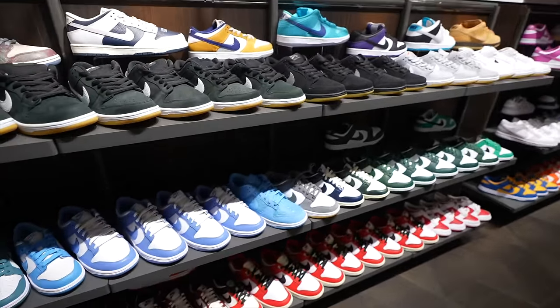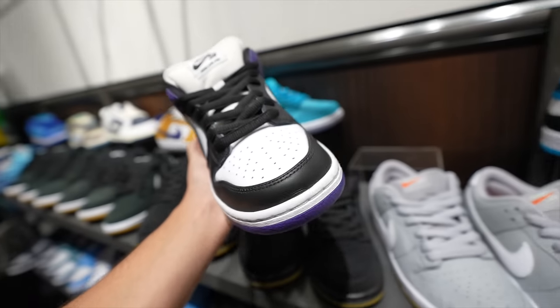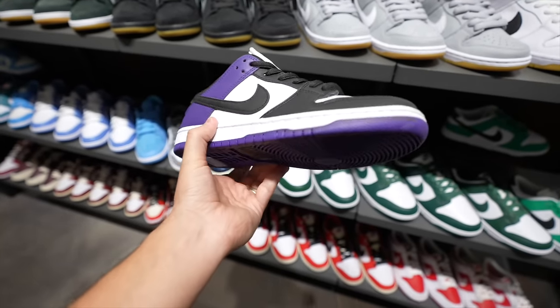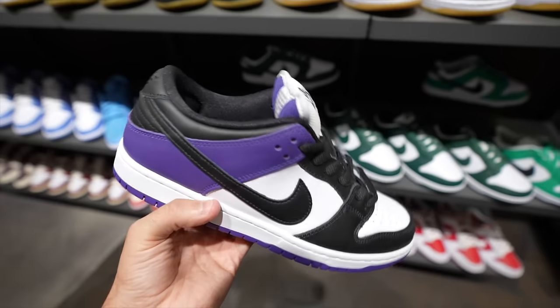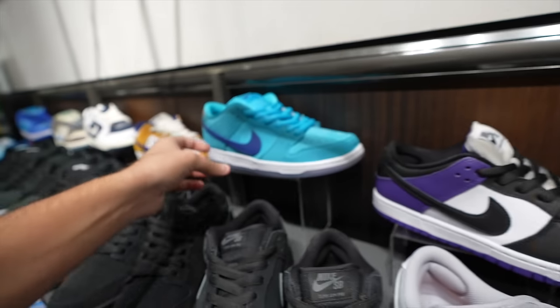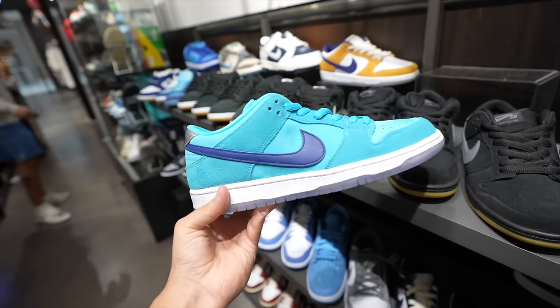They got a lot of stuff so I definitely think I'm going to have to cop something in here. Look at these — the purple dunks, $440. Look at the purple on that though, it just absolutely pops. That is so sick. The blue — like a Charlotte Hornet kind of vibe on this one. That's sick. Dunks on dunks on dunks over here for all y'all's little girlfriends back at home.